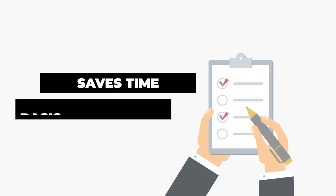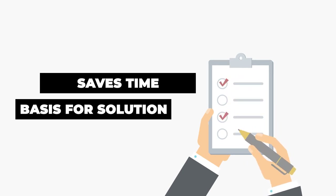When a problem arises, having this blueprint will save you time, as it will help you immediately define the cause of the problem and give you a good basis off which to take corrective action.